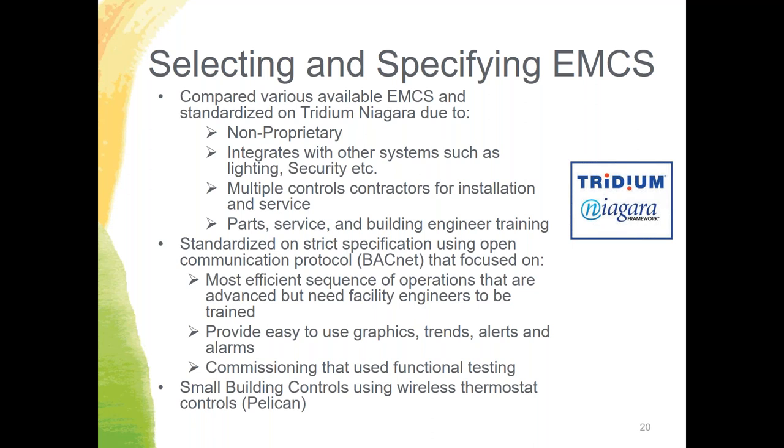We standardized our control specifications, with engineers being very strict about what we allow and what our standards are — implementing them on existing and new buildings. We choose sequences of operations that are very energy efficient, above and beyond what Title 24 requires. The benefit is a system with easy-to-use graphics, configurable trends, alerts, and alarms. No matter how good your control system specification is, you have to do very detailed commissioning. We use detailed functional testing and ask consulting engineers to specify a detailed commissioning scope right in the design. Even after a project is done, we collect trend data and ask controls contractors to make necessary adjustments.